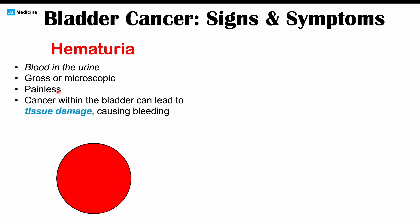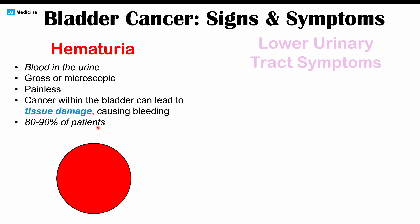The reason hematuria happens is because the cancer within the bladder leads to tissue damage, which then leads to bleeding. So when you urinate, there's blood coming out. This is often the most common classic sign of bladder cancer, and it occurs in 80 to 90 percent of patients. Many patients who have gross hematuria need a checkup to ensure they don't have bladder cancer.